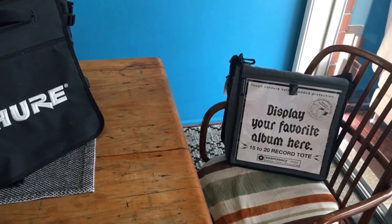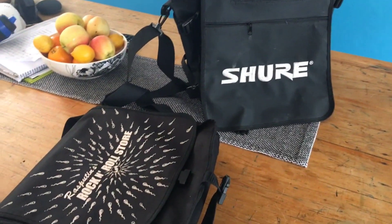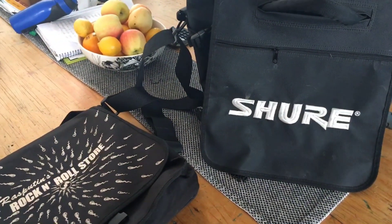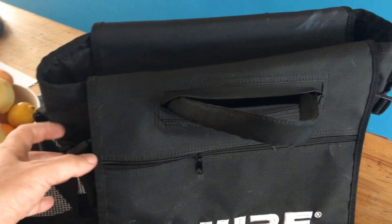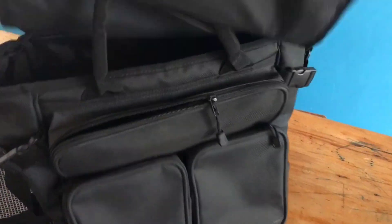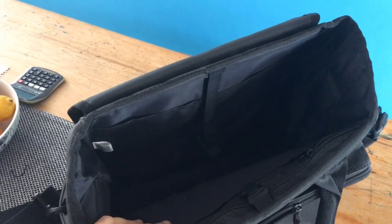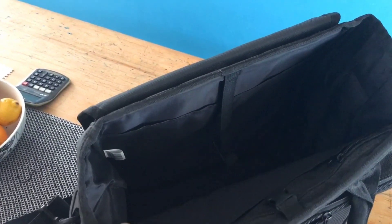I've got three bags here and I'm going to show them all to you really quick. First off, here are the two bags that I used to use quite often. This is my travel bag — it's very padded, it's by Shure, but there are other brands out there that are very similar. It's quite padded, so you can stick a lot of records in there. I think I got somewhere around 40 or 50 records in there at one point.